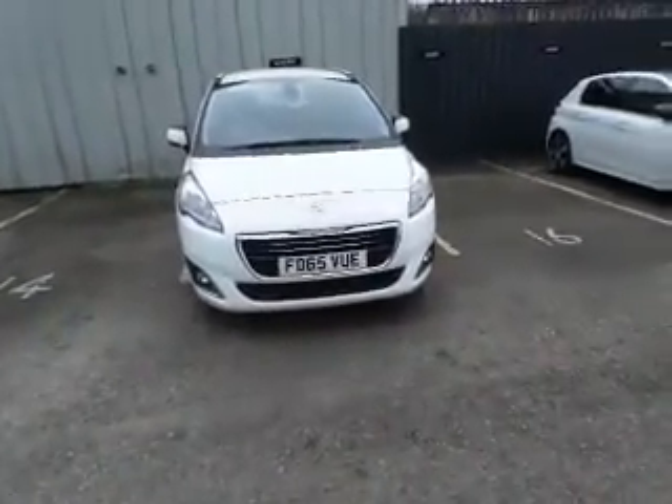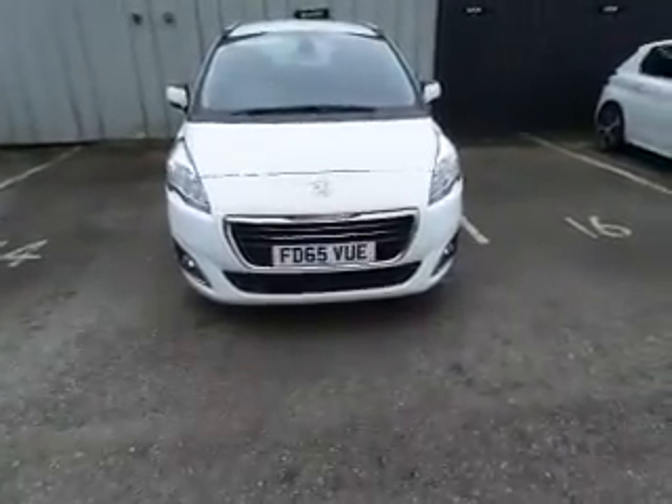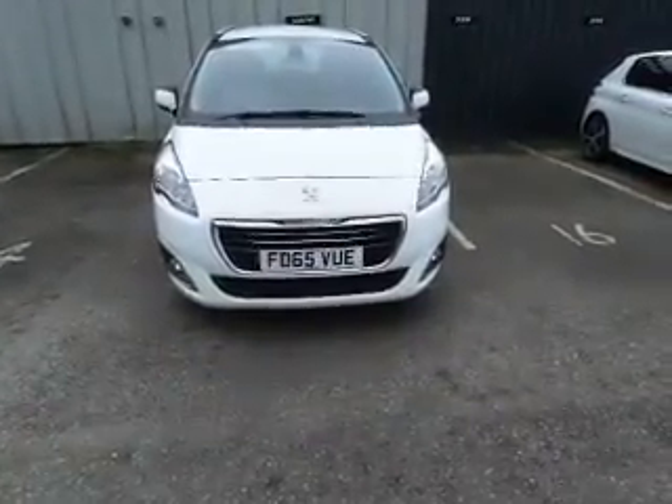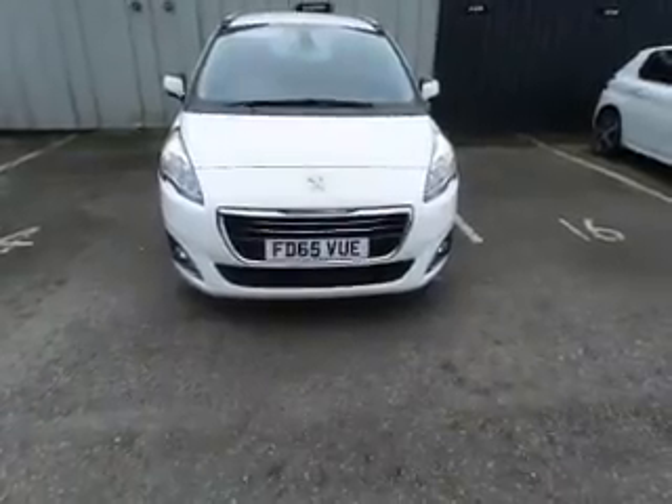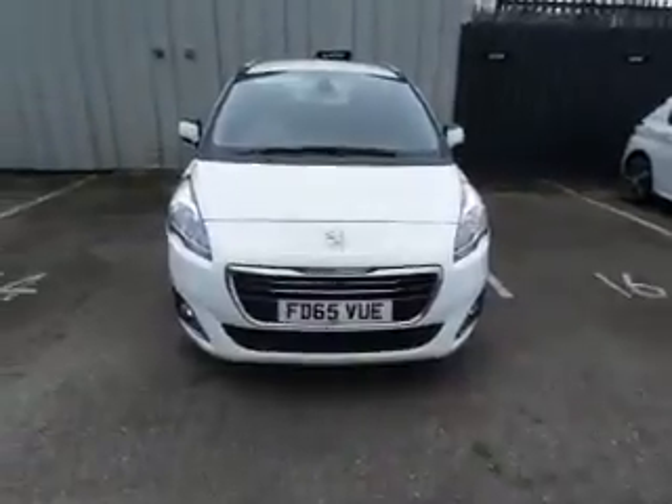This is our 588 demonstrator vehicle, registration FD65VUE. It's a diesel manual and it's the 115 brake horsepower model.